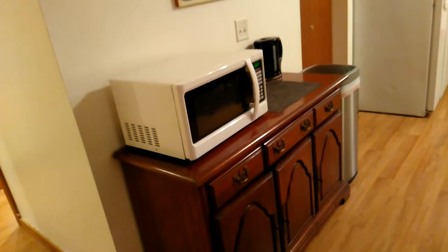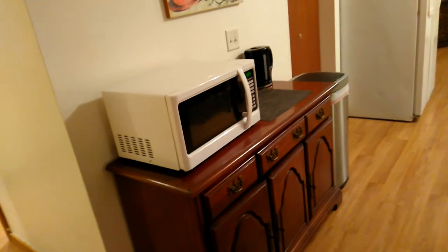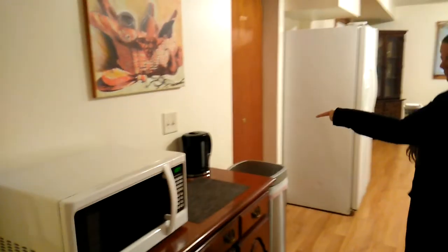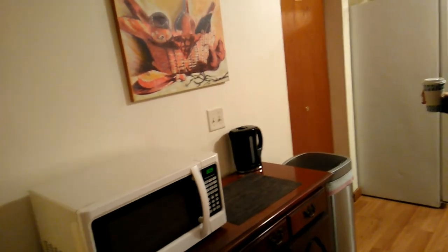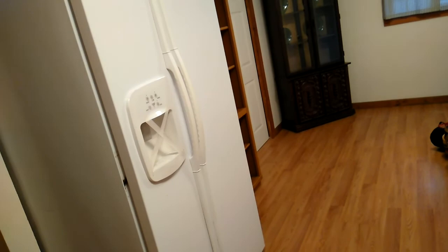It doesn't have an actual kitchen, but there's a microwave oven and a nice little tea maker — an electric kettle you can plug in to get boiling hot water really quick. There's also a side-by-side refrigerator. The ice maker doesn't work because there isn't a water hose connected in the back, but it does have a good freezer. We went and got some stuff at the grocery store and kept that in there to save a lot of money instead of spending it at restaurants.